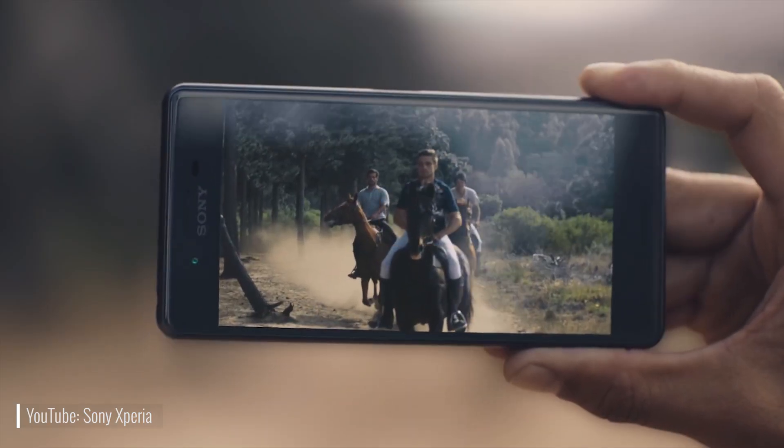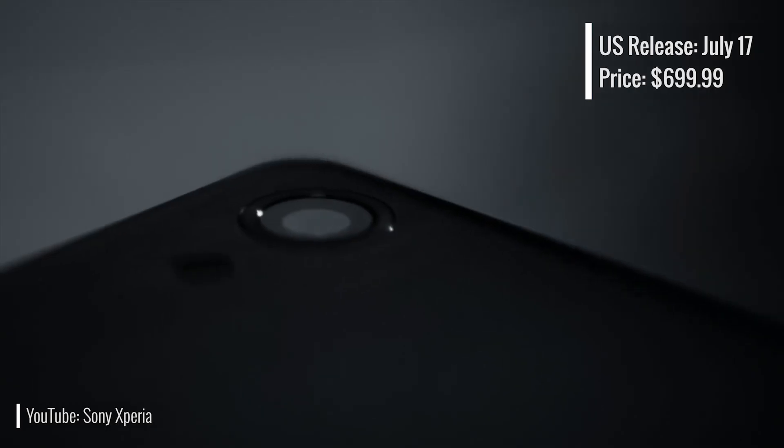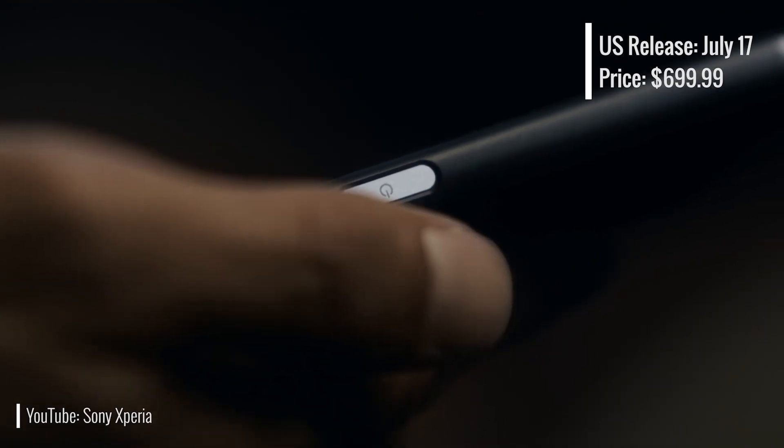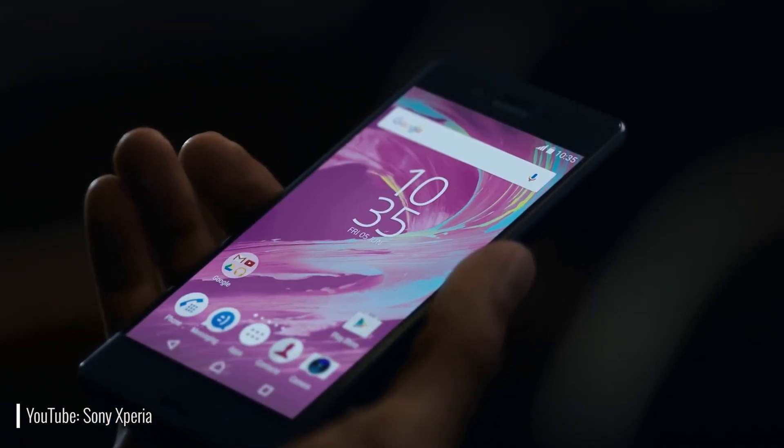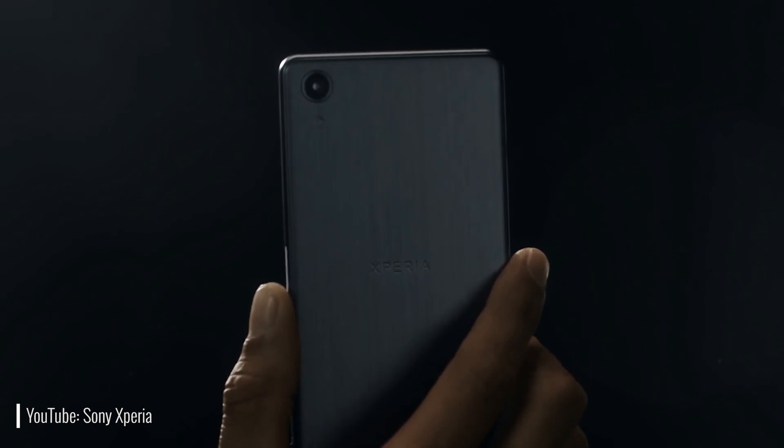With that said, the Xperia X Performance will go on sale on July 17th for $700 in the US. It'll be interesting to see how Sony does this year in the US mobile market. Keep an eye out for our full review once we become better acquainted with the Sony Xperia X Performance.